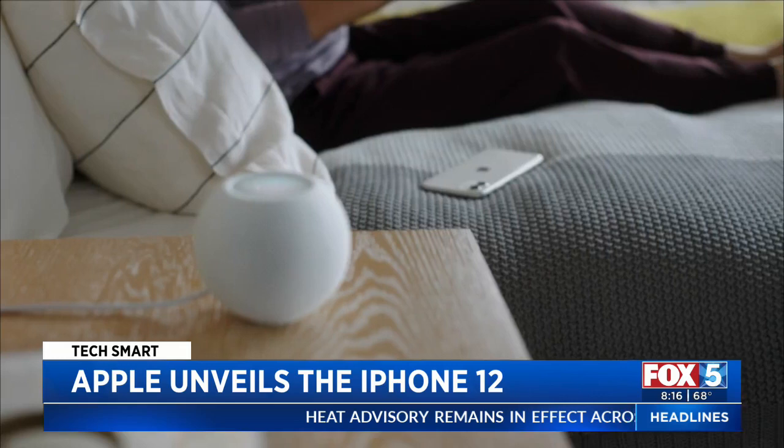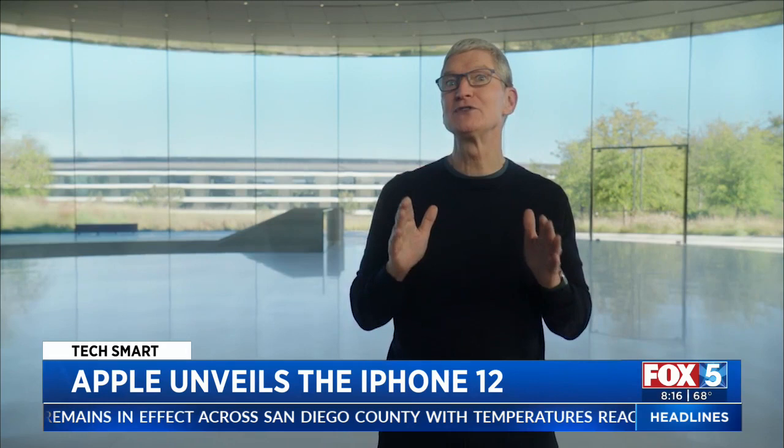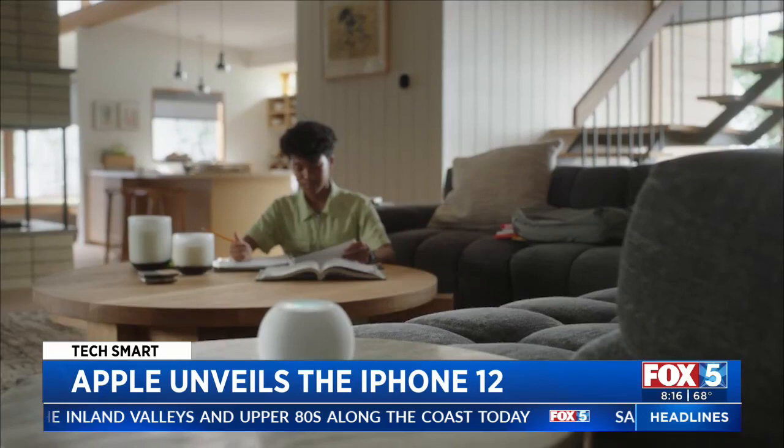Apple is taking another try at the smart home speaker. It combines precise high-fidelity sound with the intelligence of Siri. The new HomePod mini sells for $99 and acts as a smart home hub, intercom, and music player. There are podcasts and radio, but still no mention of native support for Spotify.